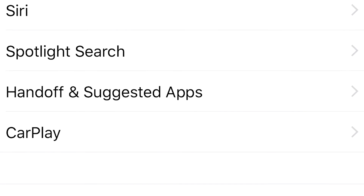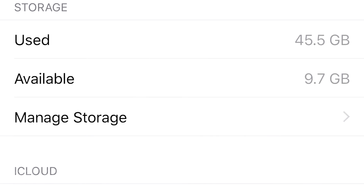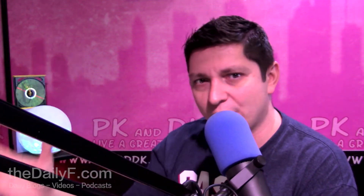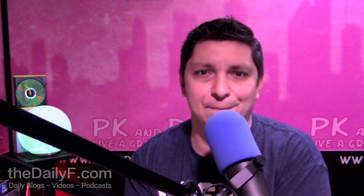Then you want to go to Storage and iCloud. Hit Manage Storage under Storage. Your apps are all going to load up. When they do, scroll down to iOS 9.2. Delete that mother...